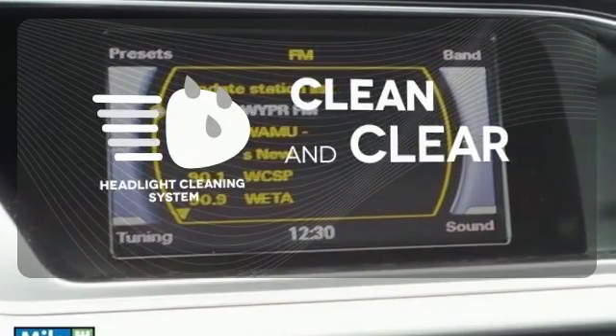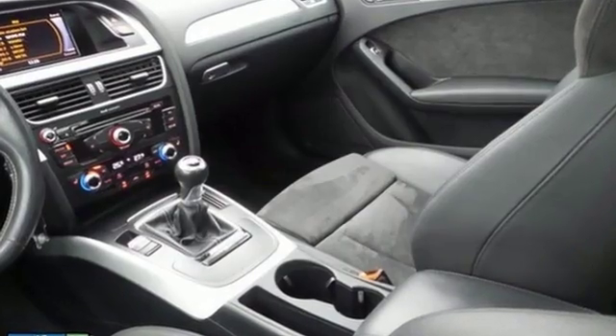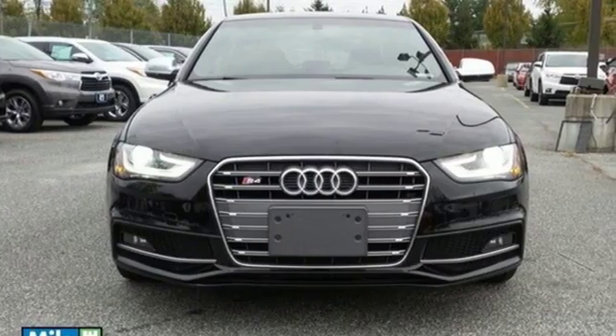Keep your headlights looking their very best and make sure they're as bright as they should be with the headlight cleaning system. Don't miss out on an exhilarating ride. Stop by today.